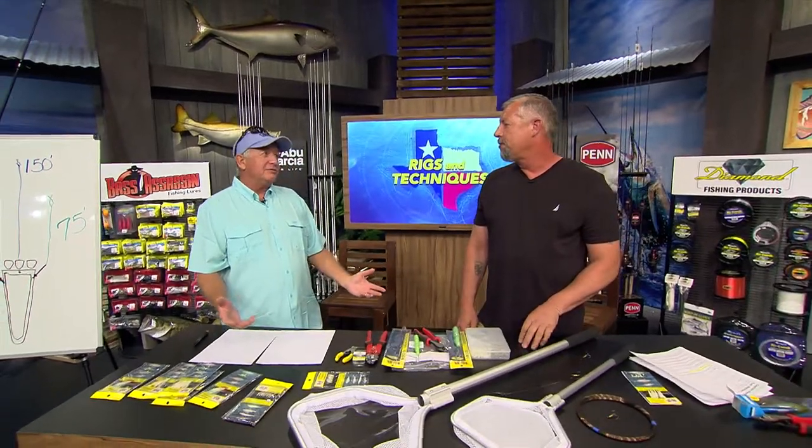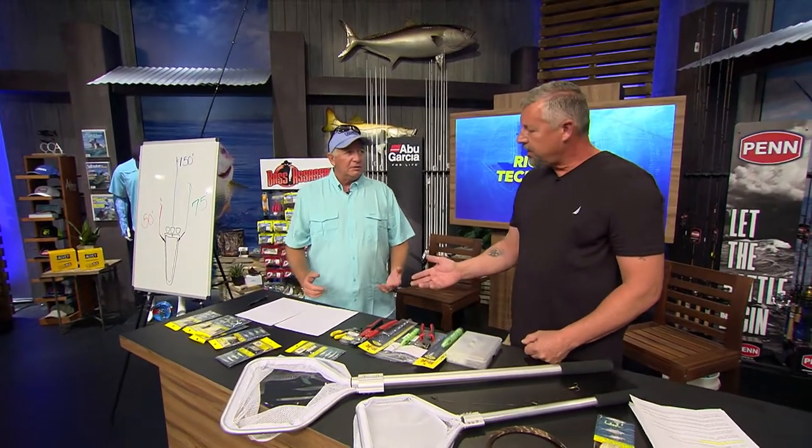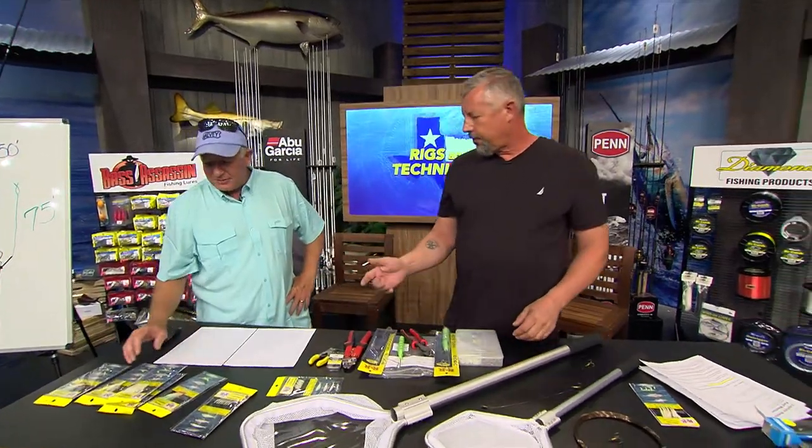A lot of guys don't use live baits to catch wahoos, but what kind of baits are we using and what are we doing to catch those baits? Well, we're using these great products right here like R&R Sabikis. You use the Sabiki rig to catch a live bait.